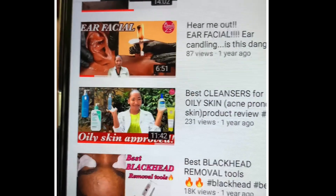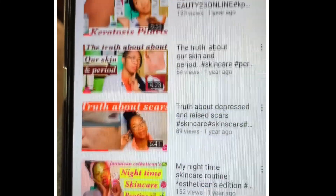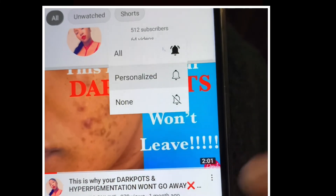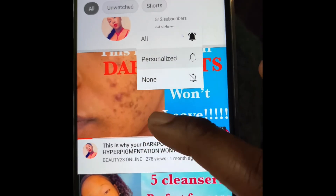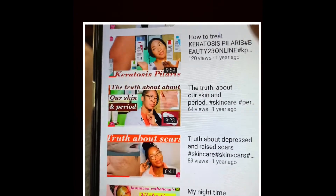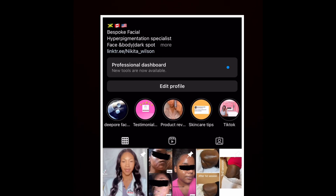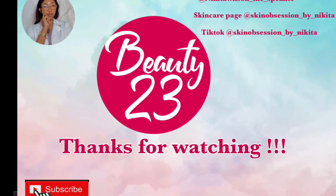Don't forget to subscribe to the channel and turn on post notifications so you're alerted whenever we drop a new video. We have a lot in store — product reviews to make purchasing easier, helping you select the right products without feeling overwhelmed. Connect with us on Instagram at skin_obsession_by_nikita for our skincare coaching program, where we teach you how to develop your own skincare routine and apply products safely. Until next time, stay bold and beautiful — sending you peace and blessings in abundance.